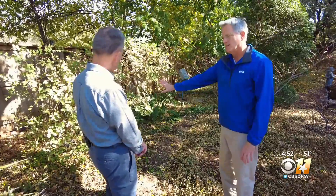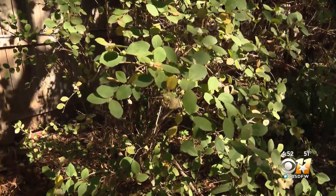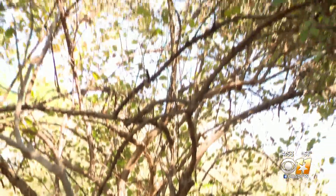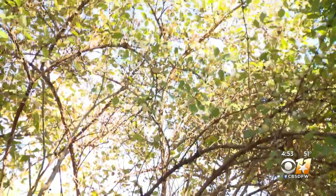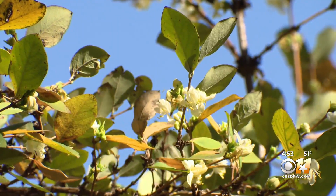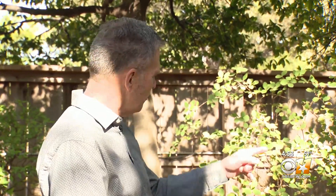Winter honeysuckle is another large winter flowering shrub. They start blooming as early as December and bloom through about March or so. These little creamy white flowers are almost inconspicuous, but their fragrance is very noticeable and it's wonderful. It'll get about eight feet tall and isn't the most attractive plant during the warm season — put it back in a corner, closest to a walkway so you can catch its fragrance. On a warm day like this, the bees are all over the flowers.